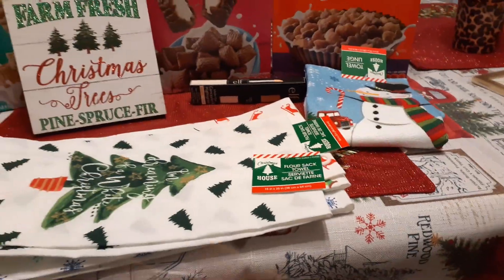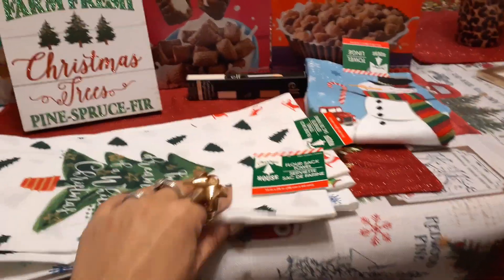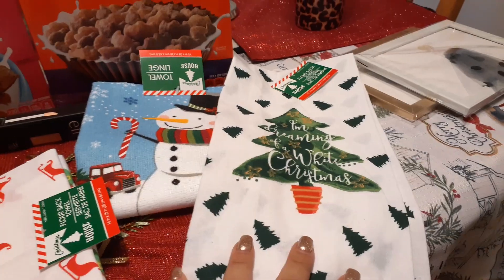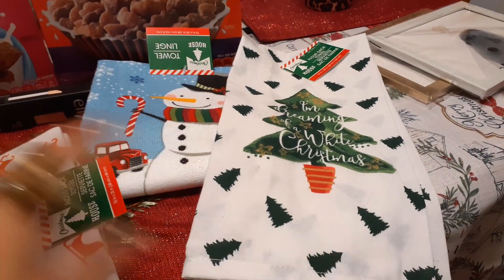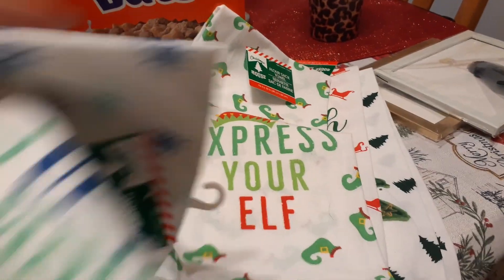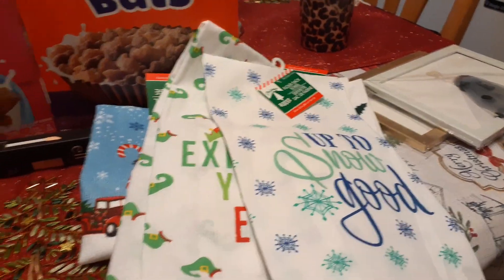I just have so many towels. I hardly used any of my fall towels, which means I have a lot for next year. Anyways, I have not seen these hauled or at my Dollar Tree. So I was more than ecstatic to run into these flour towels. And I'm sure other people have hauled them — I just probably have not had a chance to watch. But super cute.